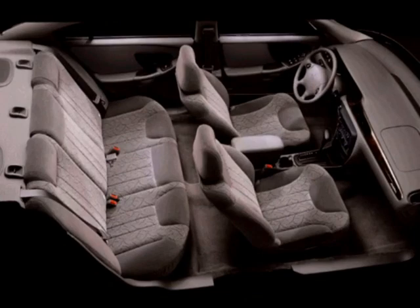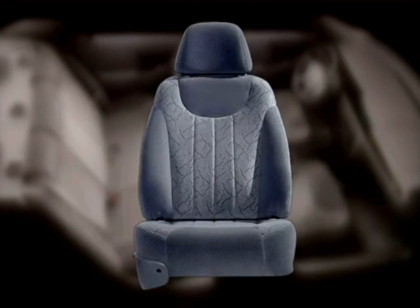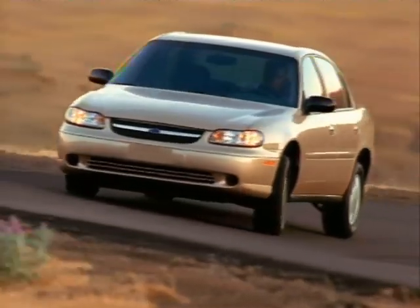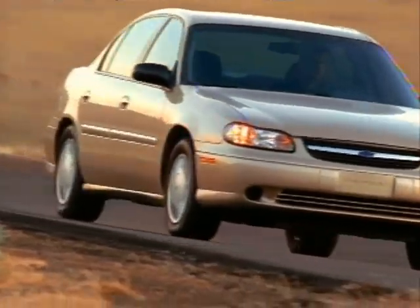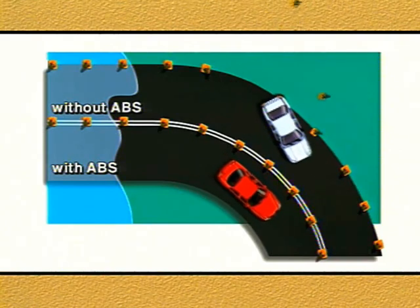Malibu LS's body-contoured bucket seats are trimmed in a new bolster cloth fabric that are luxuriously detailed and very comfortable. Power front disc and rear drum brakes are standard on all Malibus, and four-wheel anti-lock disc brakes are standard on LS and available on Malibu Sedan.